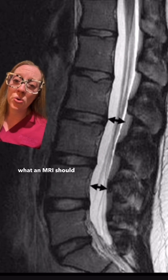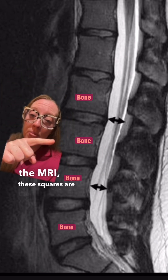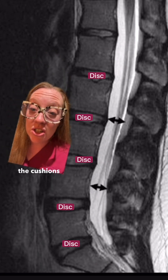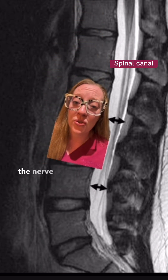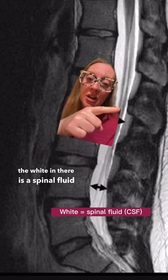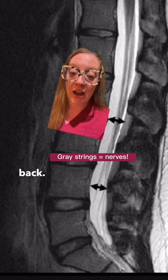Let's talk about what an MRI should really look like. When we look at the MRI, these squares are the bones in our back, these spaces here are the discs or the cushions in our back, and this white space here is called the spinal canal where all the nerve roots travel. The white in there is the spinal fluid and the little gray nerve roots are the actual nerves that go down our back.